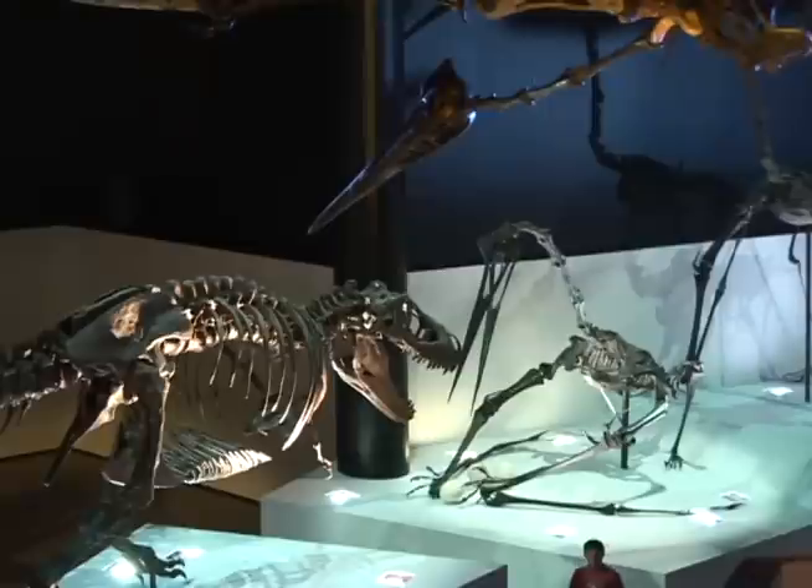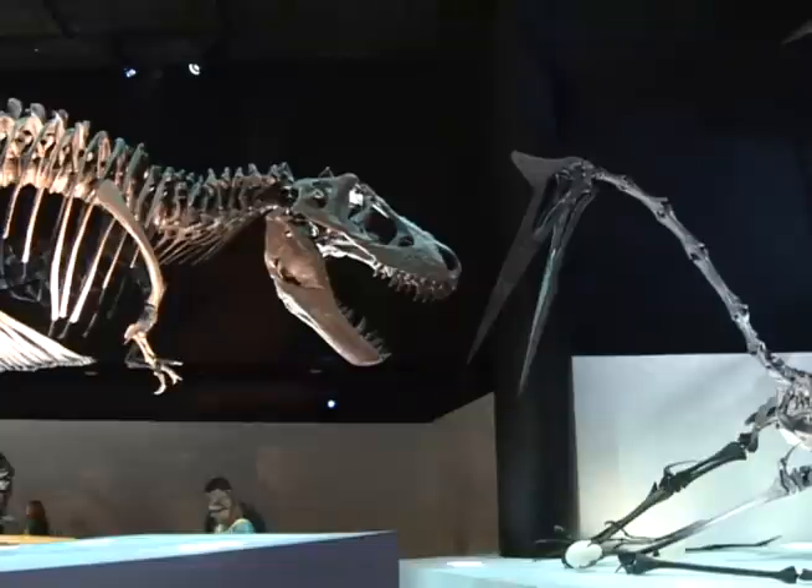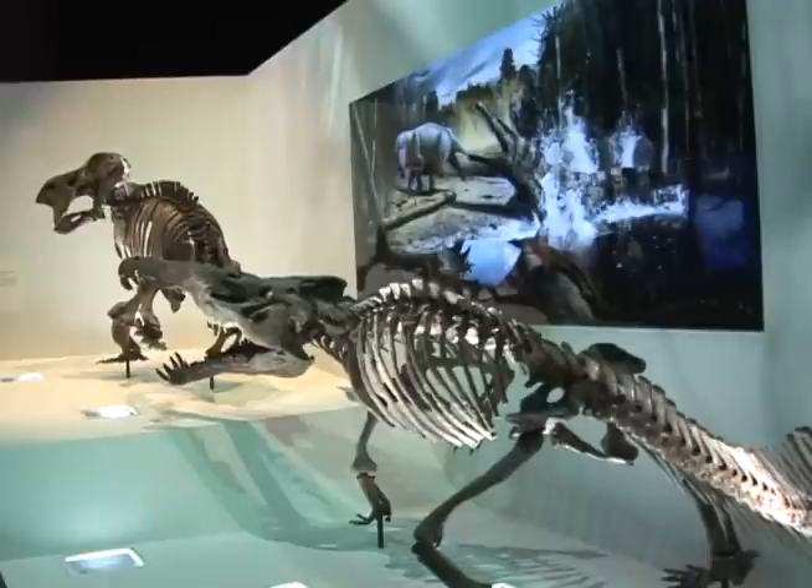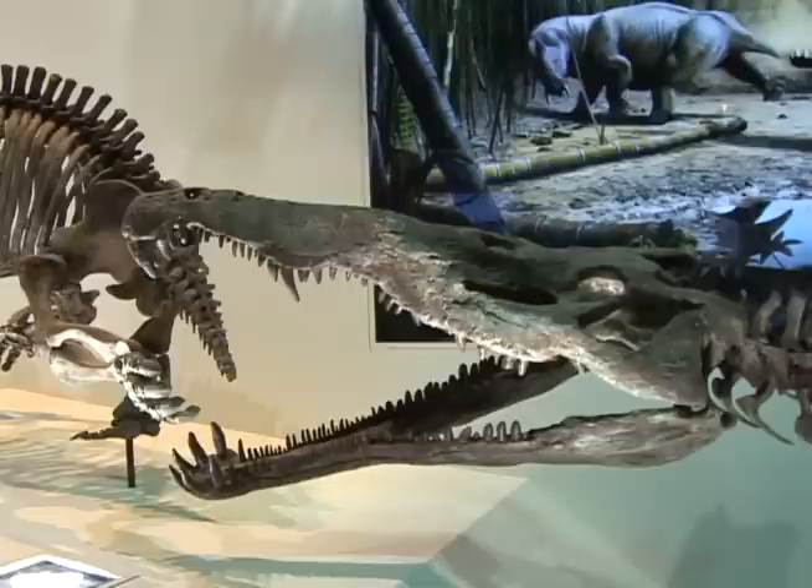There's a very tight dinosaur-bird connection and we have that represented several times throughout the hall. One of the ways we did this is we commissioned quite a few murals. So we have the specimen, the skeletal specimen, and we want to show them represented as they were — fleshed out and alive. We've done that in most of the tableaus using murals.